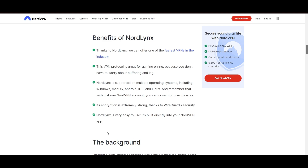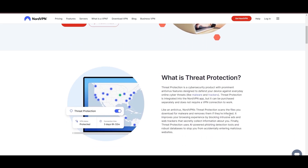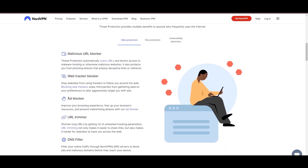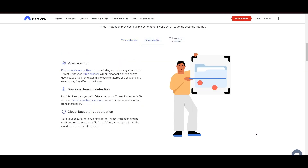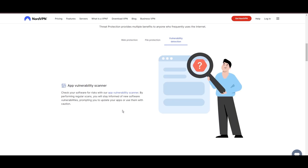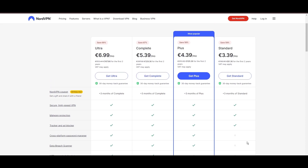NordVPN's dedication to security is clear with its features, including military-grade AES-256 encryption, a dependable kill switch that protects your data if your VPN connection drops while using Sony, split-tunneling capabilities, and obfuscation tools. Despite being a premium service, NordVPN is affordable, with plans beginning at $3.39 per month.